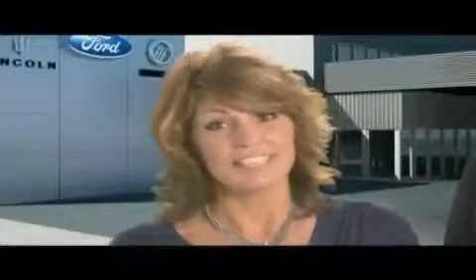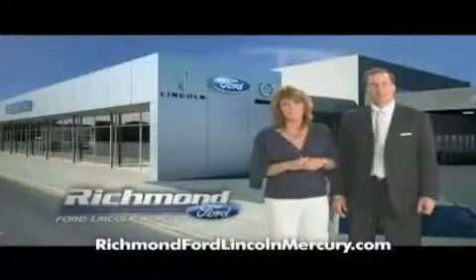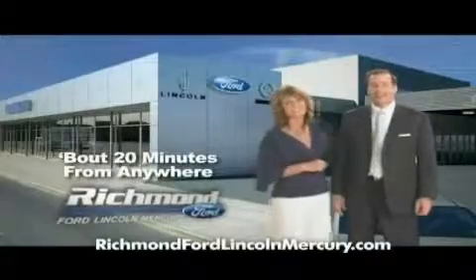Plus, at Richmond Ford Lincoln Mercury you get two years of maintenance at no additional cost. Come shop us, you'll see, it does matter where you buy. Richmond Ford Lincoln Mercury — spend less and love your drive.